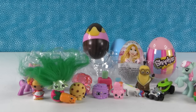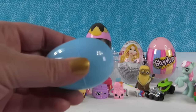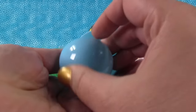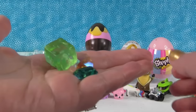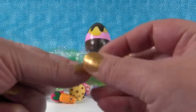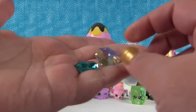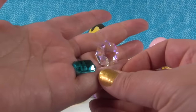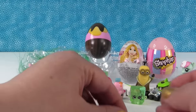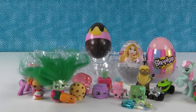We have four eggs left. Let's open this plain little blue one and see what's in here. We have Cool Cube in the awesome green color, and look at these gems - really sparkly shiny treasure inside our egg. I like treasure in the eggs.